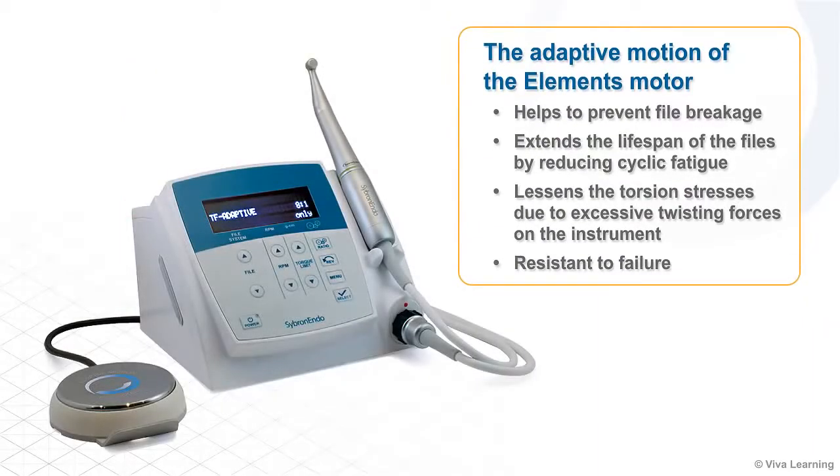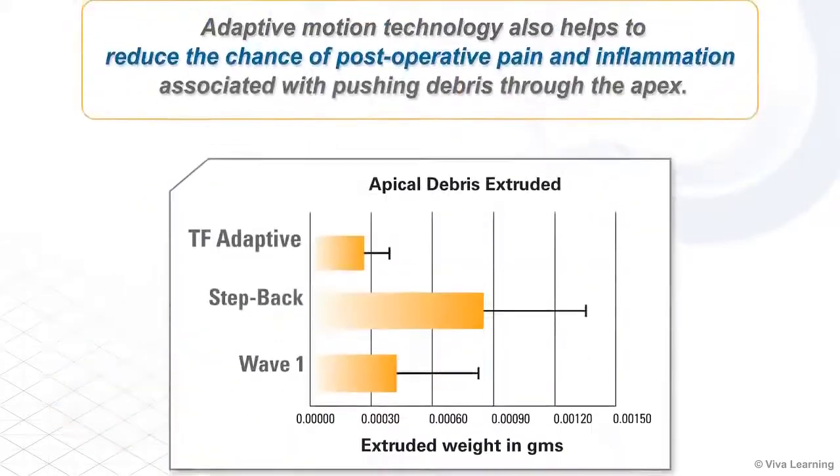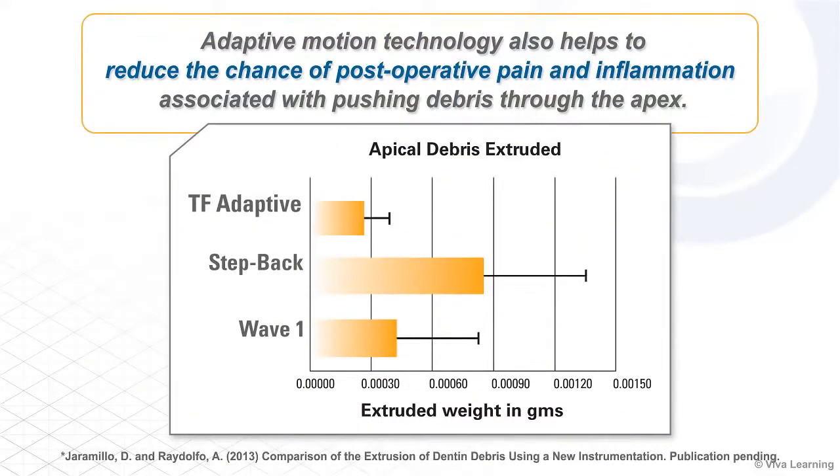The adaptive motion of the Elements motor helps to prevent file breakage and extend the lifespan of the files by reducing cyclic fatigue when it switches from rotary to reciprocation motion. It also lessens the torsion stresses due to excessive twisting forces on the instrument, making it very resistant to failure. Adaptive motion technology also helps to reduce the chance of postoperative pain and inflammation associated with pushing debris through the apex.